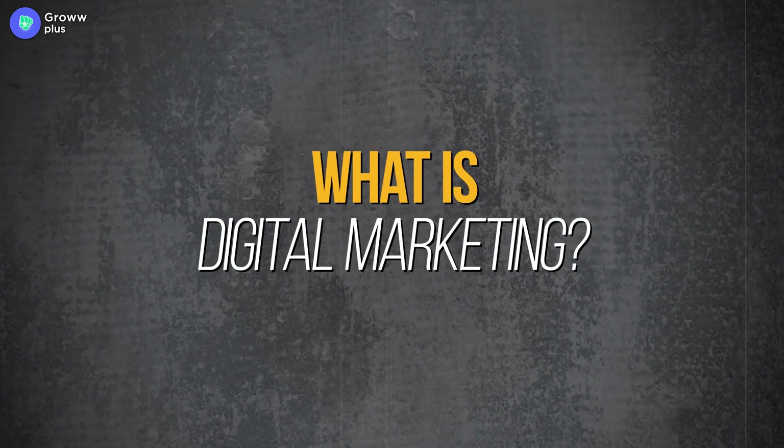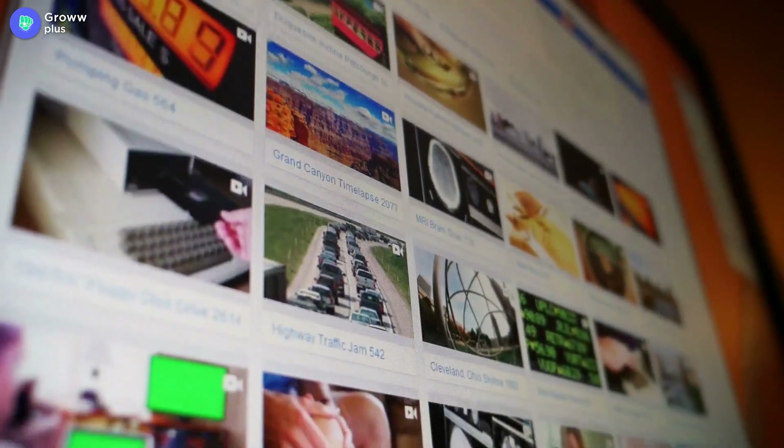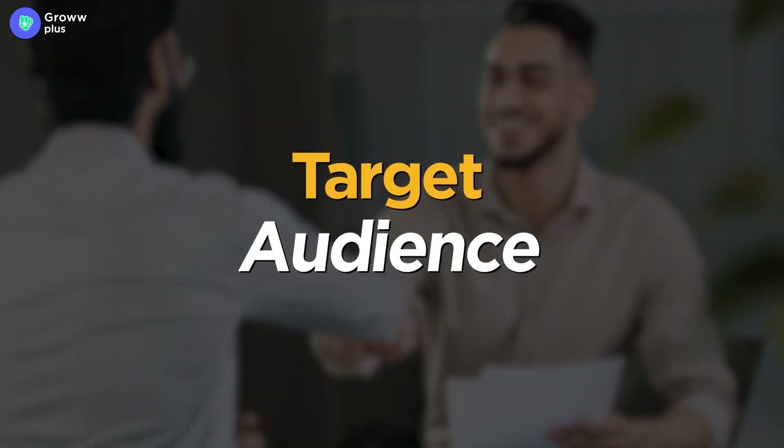First, let's understand what digital marketing is. A digital marketer gives other businesses online marketing services. These services include websites, landing pages, social media posts, blogs, videos, podcasts, email campaigns, SEO, and a lot of other things. Basically, a digital marketer needs to reach their clients to their target audience.